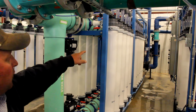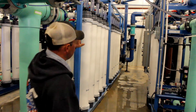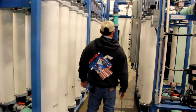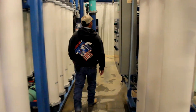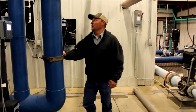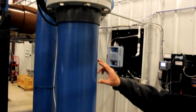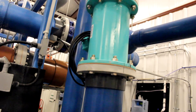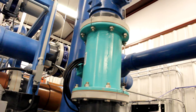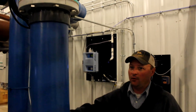It goes out through the blue pipe, which has a flow meter. After it goes through there it's chlorinated — right here in this pipe — and then finished water turbidity is taken here, combined through both filters.